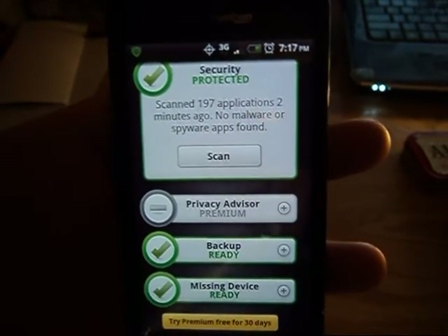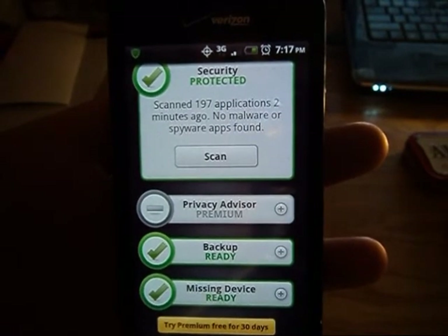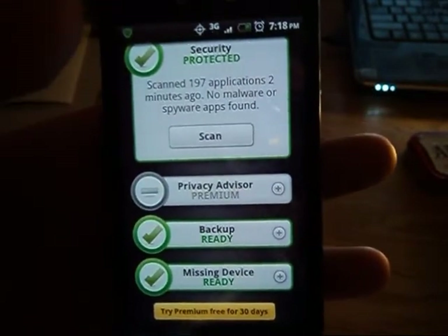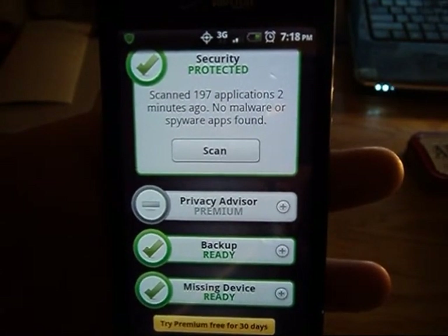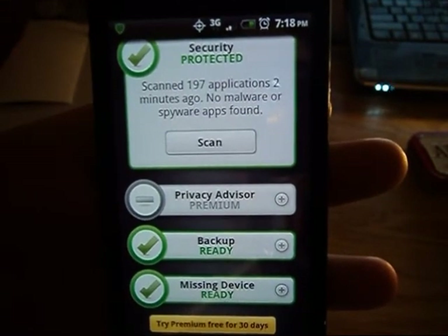You can scan your device — I just scanned it two minutes ago to check for spyware and I didn't have any. The more apps you have, the longer the scan takes. This scan was about three or four minutes, so they're not that long. You can also do other things while it's scanning, so it's no big deal.